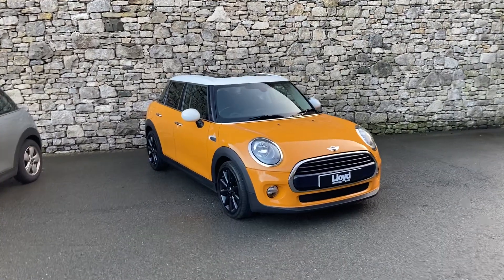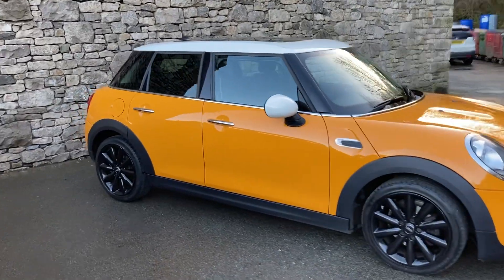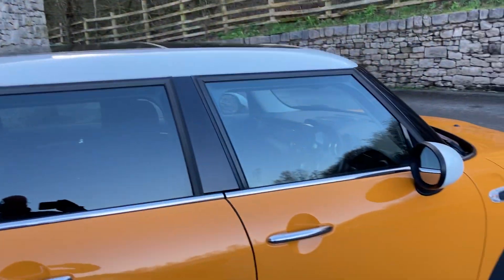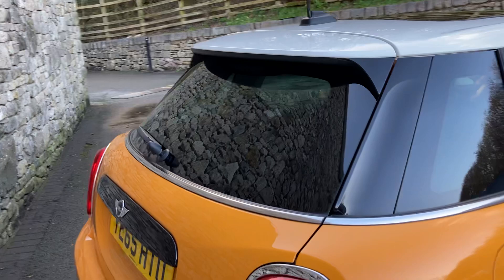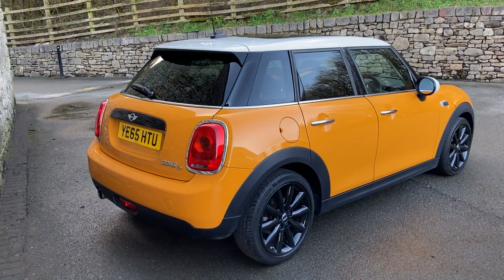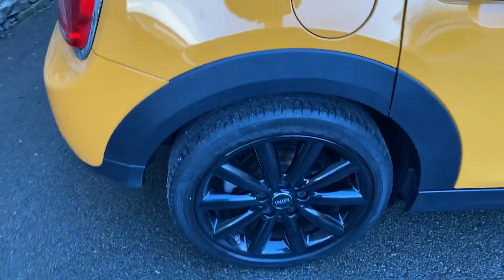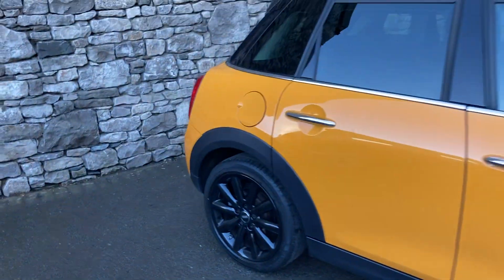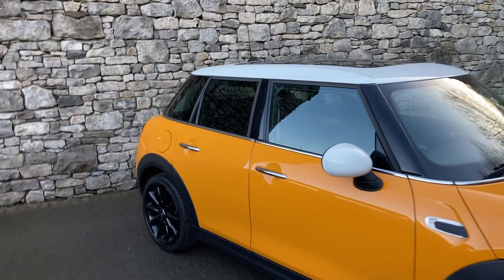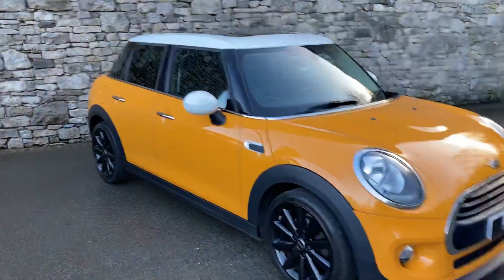Hello, welcome to Lloyd Approved South Lakes. Today we've got this fantastic Mini five-door, the Cooper D, finished in Volcanic Orange — a non-metallic paint from Mini. It's got the white contrasting roof with white mirror caps. This car is registered in December 2015, on a 65 plate, and has covered just over 27,000 miles. Spec-wise, we've got the 17-inch Cosmos gloss black alloy wheels, the Chili Pack, darkened glass on the back, and the automatic transmission. That's the outside — let's have a look inside.